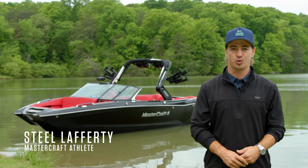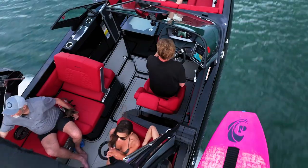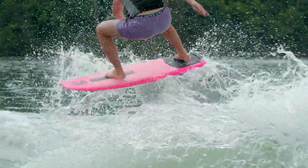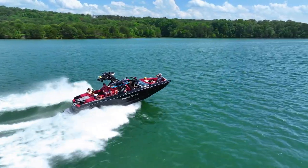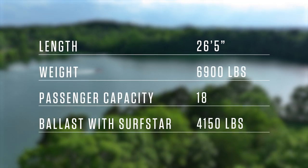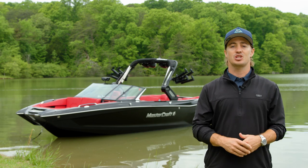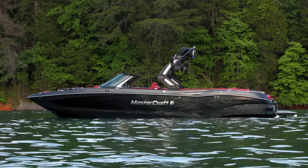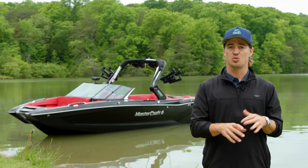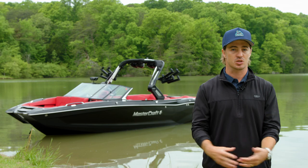Hey everyone, I'm Steel Lafferty with Mastercraft. Today I'll be walking you through the X26. This yacht-certified 26-footer offers the most premium experience at every touch point. With a multitude of available options you won't find anywhere else, there is no other towboat on the market quite like the X26.